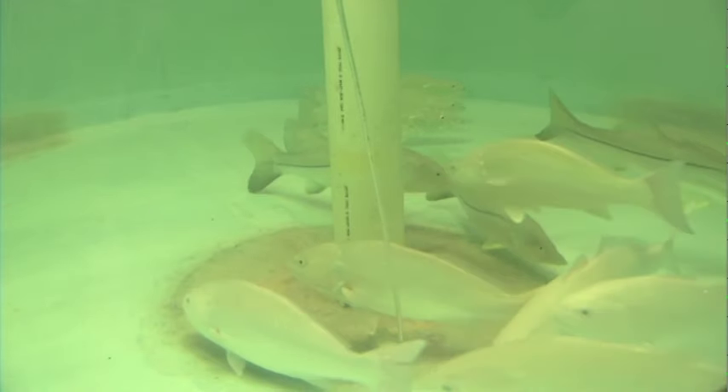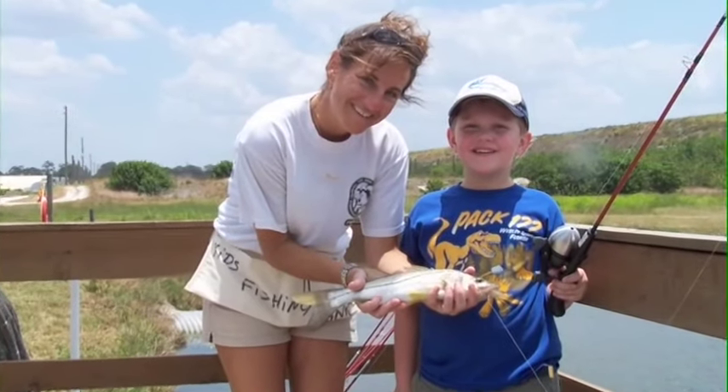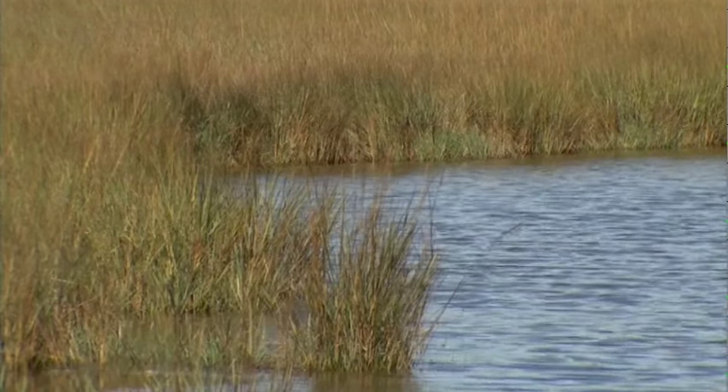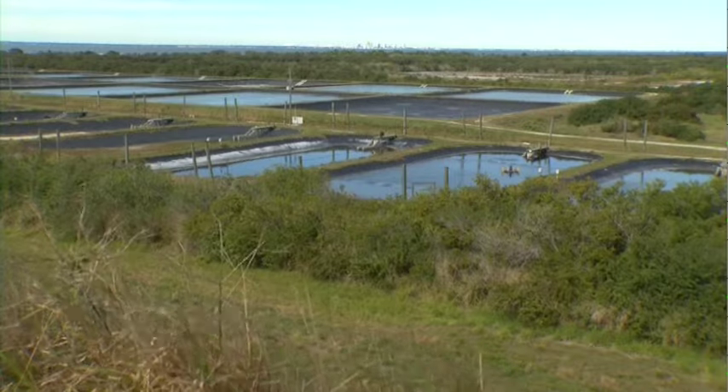The Florida Hatchery Program provides fish production, outreach, and education for the public and aquatic plants for coastal habitat restoration. It's an important addition to marine fisheries research.